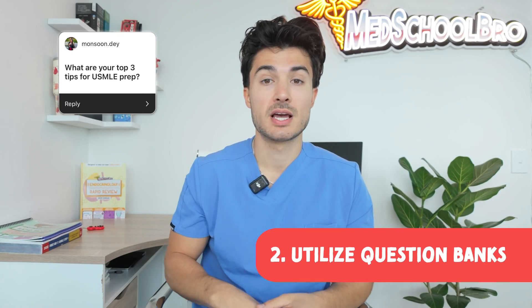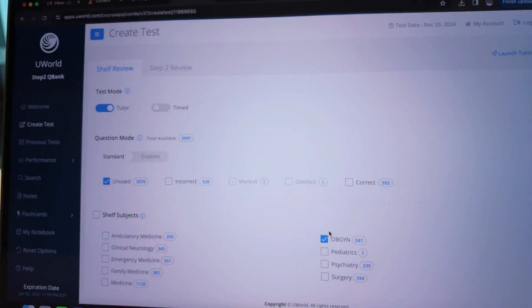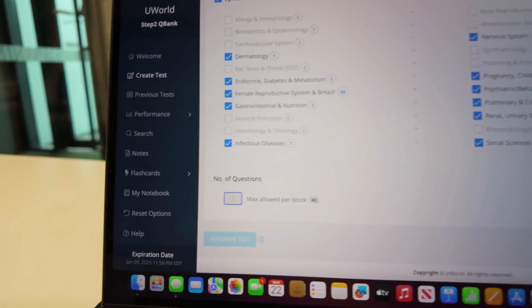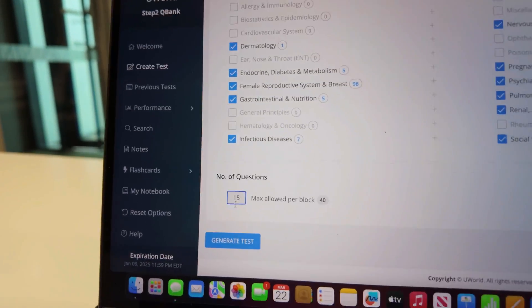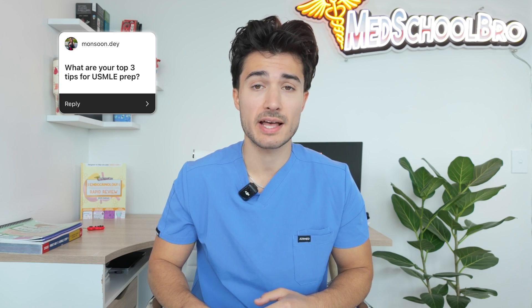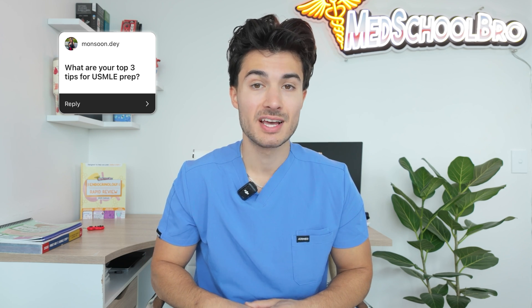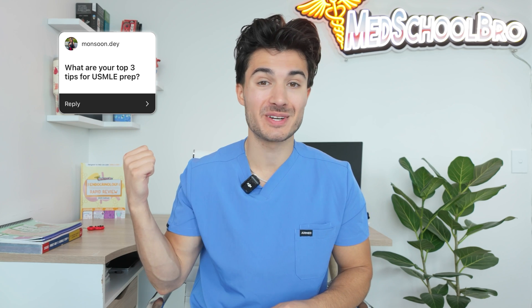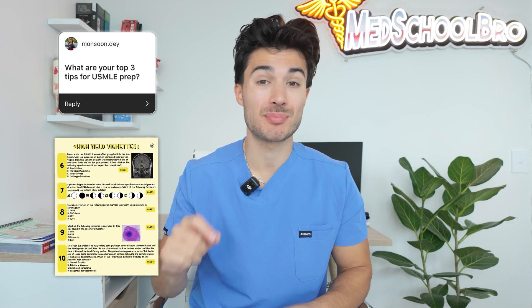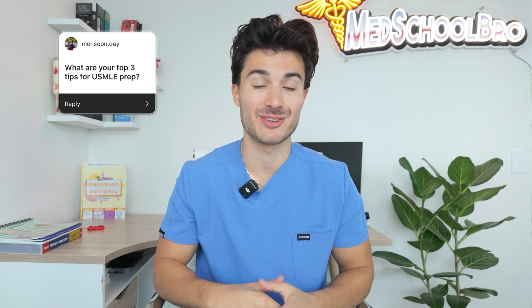The second tip is make sure to build in question banks. My personal favorite for Step 1 was UWorld. Towards the end, I started to do random 40-question blocks, which really helped me. They have tons of questions that are very similar to the Step 1 NBME writing style. My 2024 edition of my guides just added 40 NBME style vignettes so that you can practice real questions as you're going through the material. Definitely check those out as well.